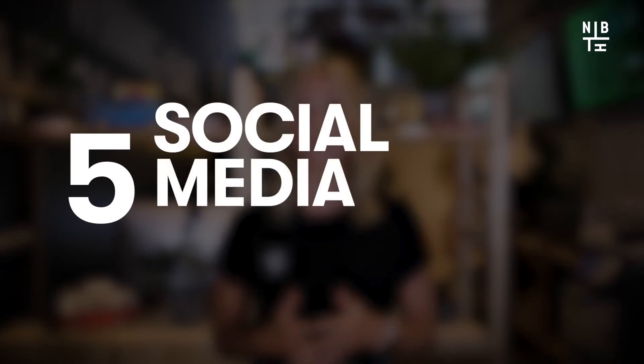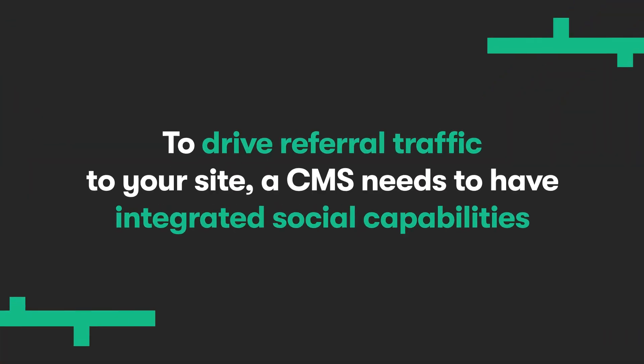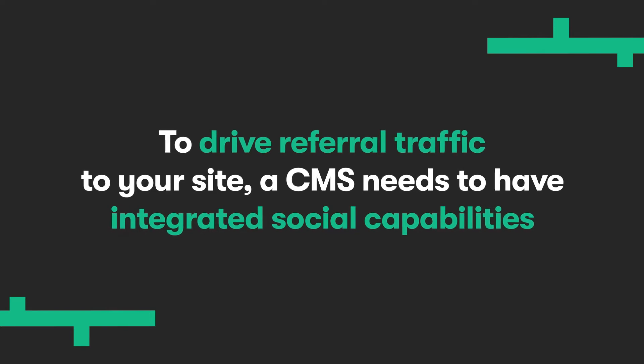Number five: social media integration. Organic traffic is just one source of referral traffic you can leverage on your site. To drive referral traffic, a CMS needs to have integrated social capabilities. With HubSpot, you can not only schedule and publish posts to social media, you can also add social media sharing buttons to your posts and pages, as well as analyze the performance of your social media efforts, all on your dashboard.